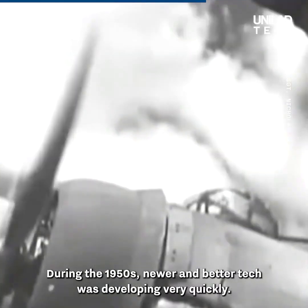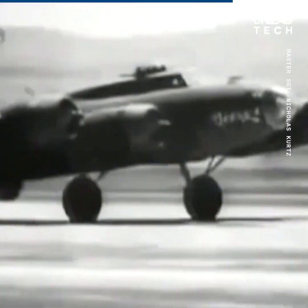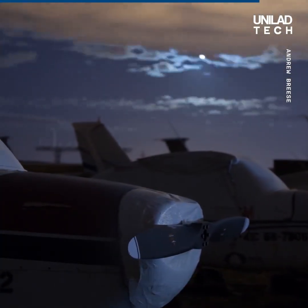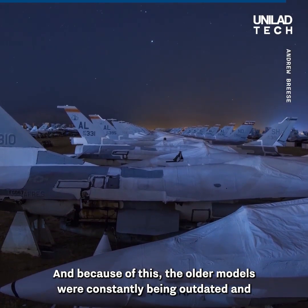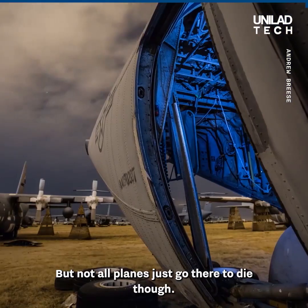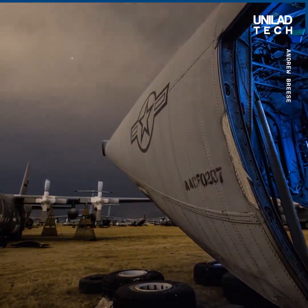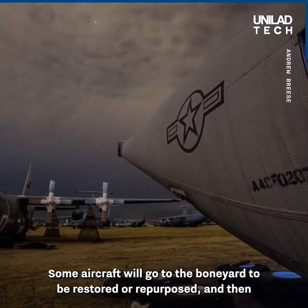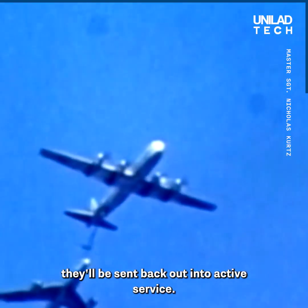During the 1950s, newer and better tech was developing very quickly. Newer and better models were being brought out every year, and because of this, the older models were constantly being outdated and weren't needed by the US Air Force. But not all planes just go there to die — some aircraft will go to the boneyard to be restored or repurposed, and then they'll be sent back out into active service.